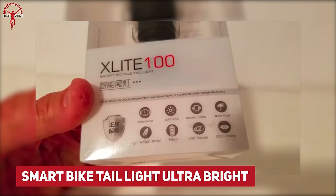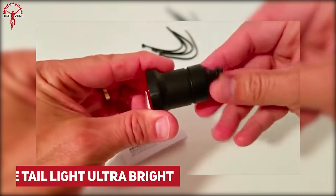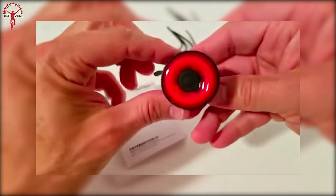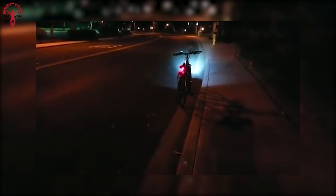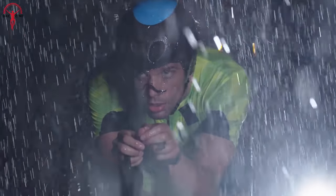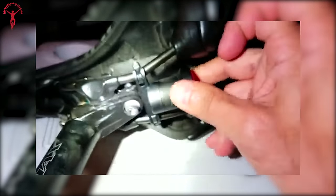A simple yet innovative gadget — the SmartBike Tail Light Ultra Bright. This compact and durable tail light automatically responds to light intensity, braking, and motion. Its super bright light keeps you illuminated from long distances, even on rainy and foggy nights. You won't have to turn it on or off every time, because it also performs such functions automatically. Plus, no water will penetrate this tail light even if it rains heavily. It mounts easily onto any saddle and backs you up for 20 hours before needing to charge.